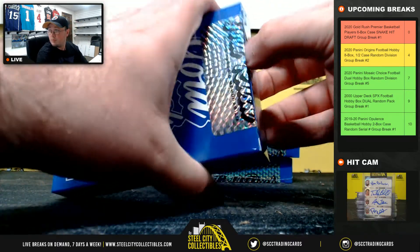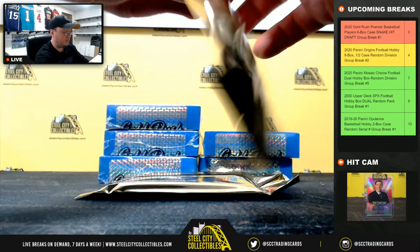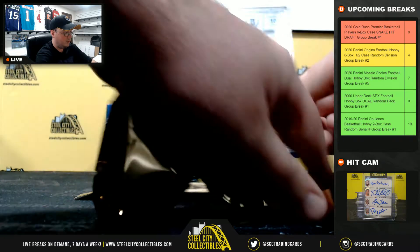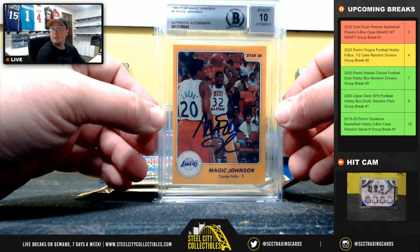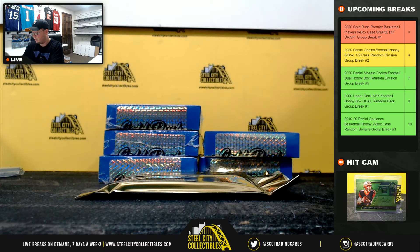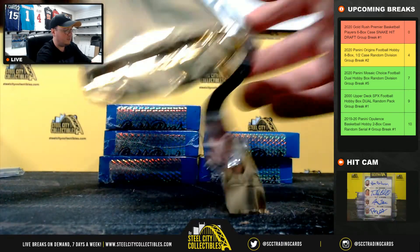Our first box. We've got a 1986 Star Magic Johnson signed and slabbed by Beckett with a 10 grade on that autograph. And number two is a Crown Royale Lineage number 8 of 49 Brandon Clark autograph.